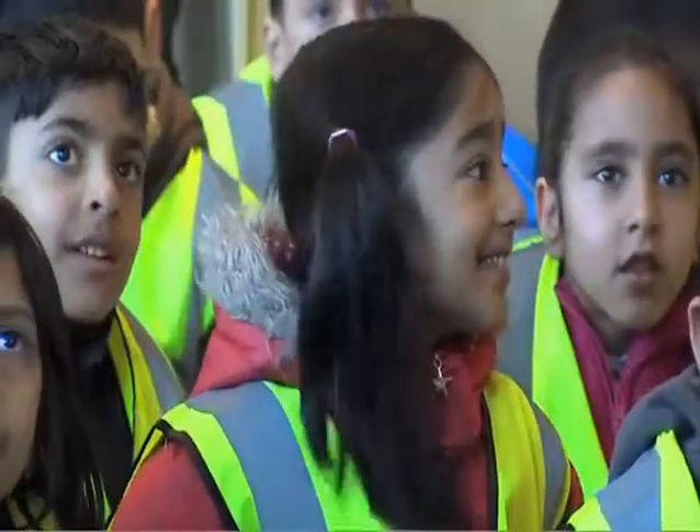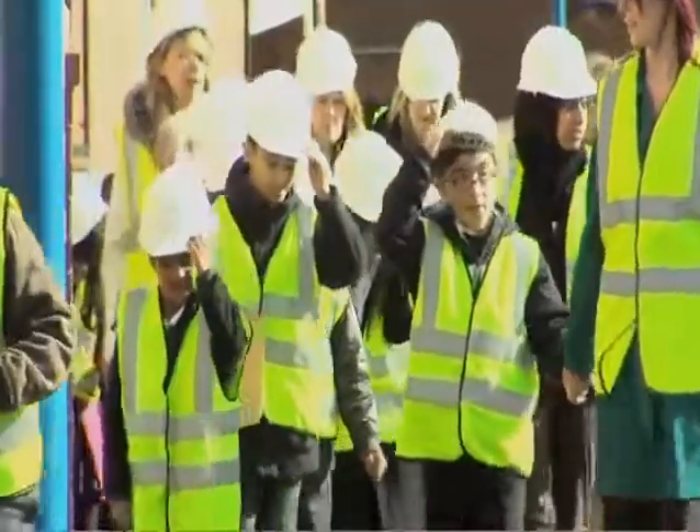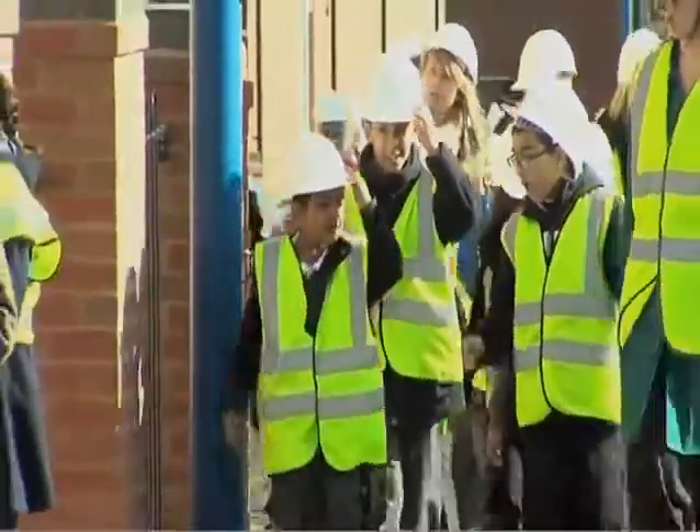We have some local children coming today from Shyland Hall Primary School. It's going to be a great fun day and we welcome them to our site. We think it's very important that we engage with our local community. After all, at Mitchellsbrook, Cape Hill, we are the community.